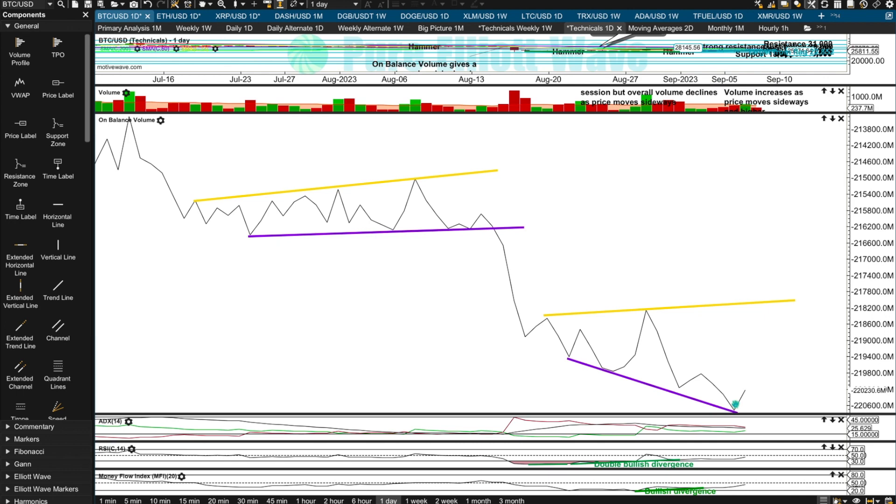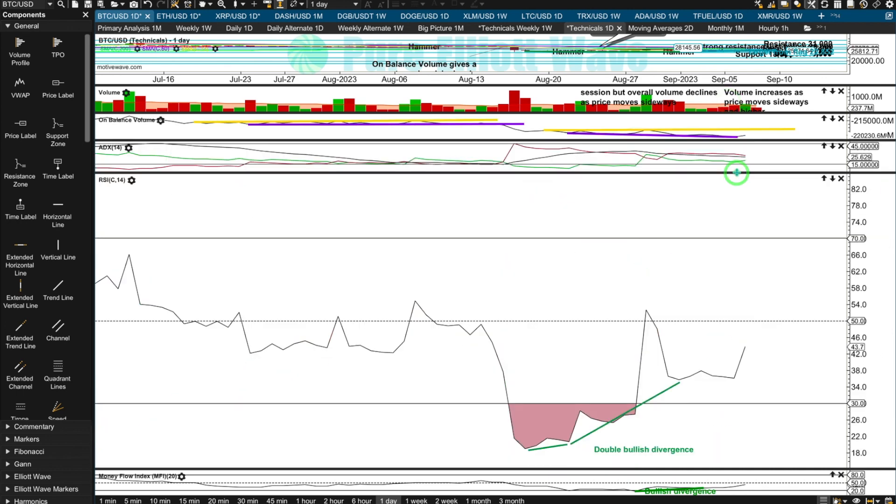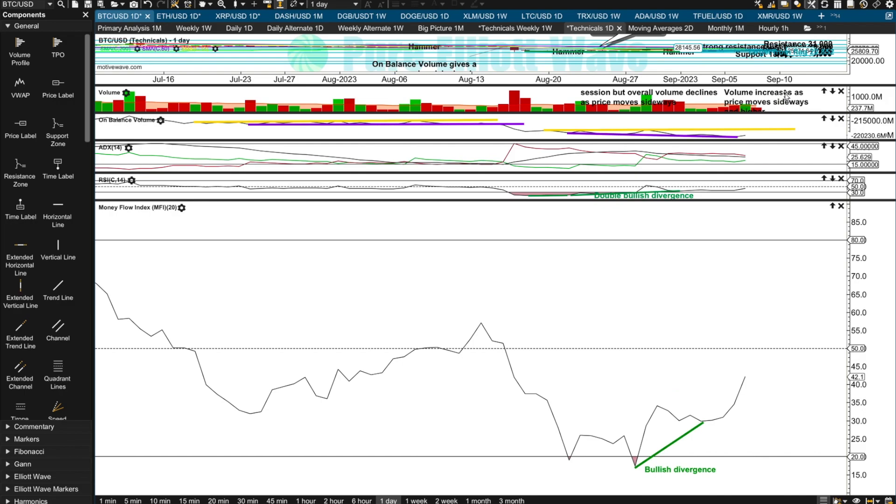A successful test of support gives a slight bullish signal from on balance volume. Still no clear trend, but there's still that double bullish divergence after RSI reached fairly deeply oversold. There's still some technical evidence a low could be in, and if not now, the look of RSI tells us that one more low is likely to be the final low. There's also single bullish divergence from money flow.